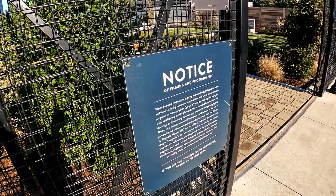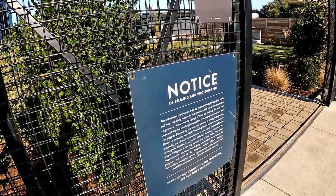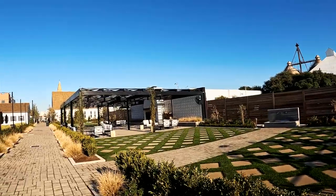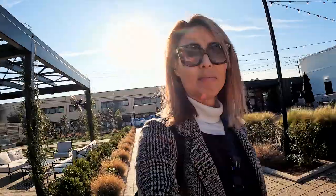There's a notice that you're entering an area where photography, audio, and video recording may occur in connection with one or more television programs or video projects. They open at 9, so they just opened and it's very quiet. I asked the staff about parking, and there is no official parking lot — it's all street parking, which surprised me for a place this big.